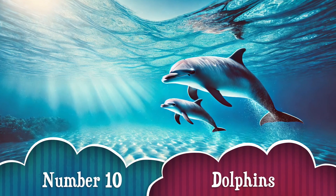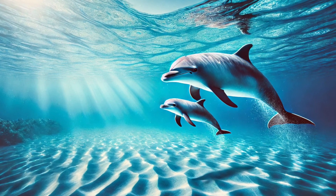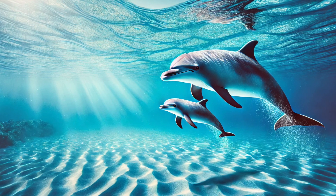Number 10. Baby dolphins, or calves, stay right by their mom's side and love to jump and play in the waves! They even learn to communicate using clicks and whistles! Aww!